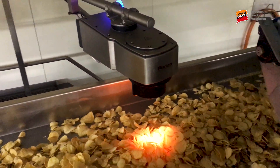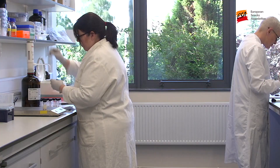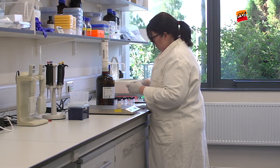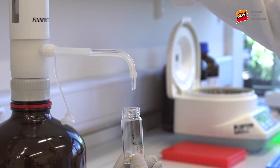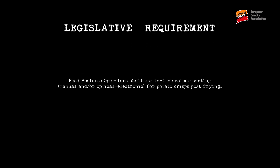Manufacturers can additionally use in-line NIR following the application of seasoning. As well as in-line technologies, many manufacturers may undertake additional offline confirmatory analysis, most commonly carried out using loss-on-drying methods.